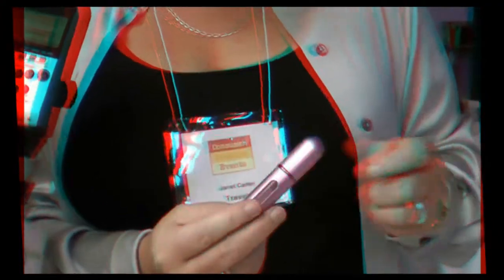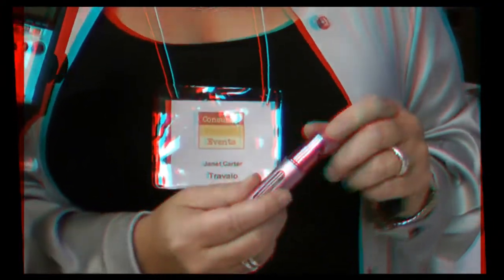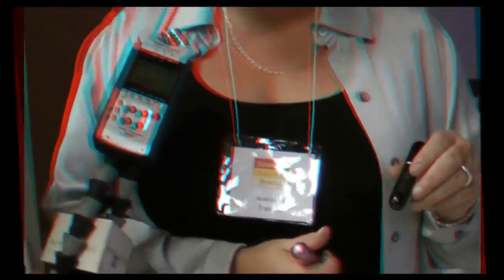They come in two different sizes. The smaller one has 50 sprays and is called the Classic. Then there's a newer, larger one called the Excel with a higher-end finish. The Excel retails for $19.99 and the Classic for $14.99. The Classic will be available at CVS in the fall, and the Excel at Bloomingdale's and Macy's in the fall.